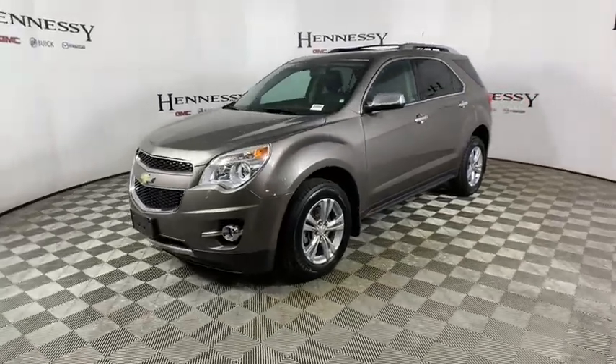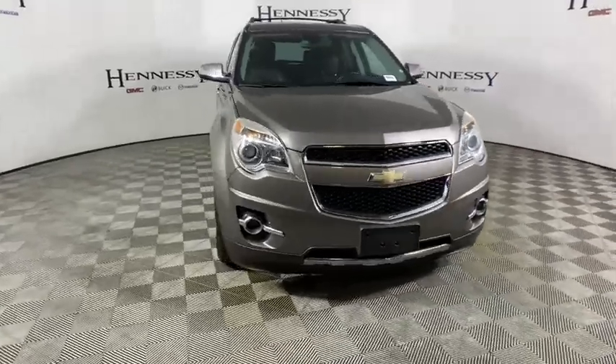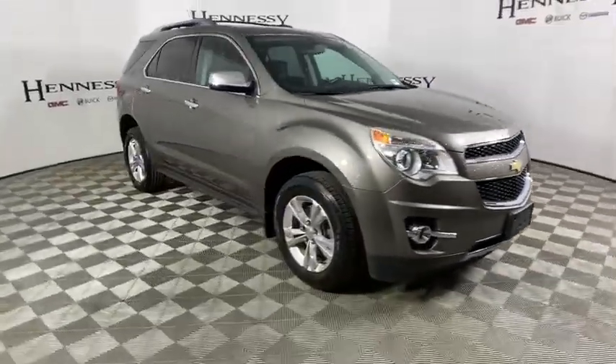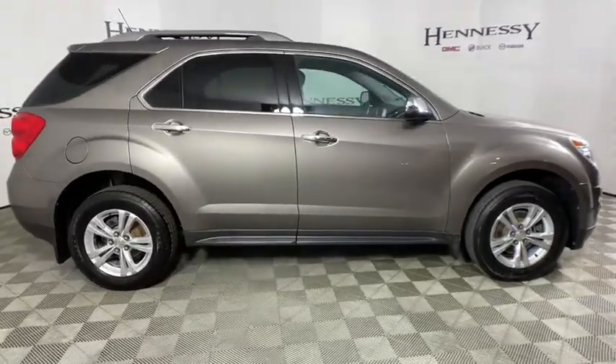Looking for the right vehicle? Check out the 2011 Chevrolet Equinox. Fuel efficiency, safety, and value equals the Chevy Equinox. This vehicle has less than 65,000 miles.